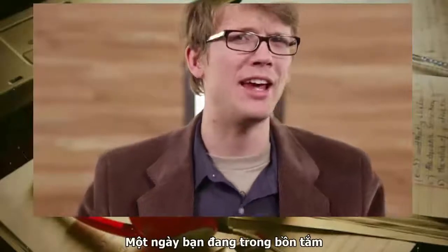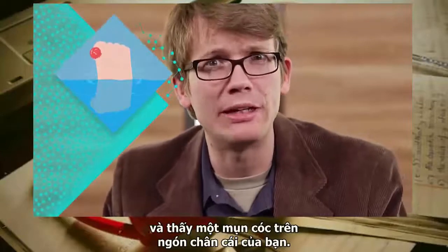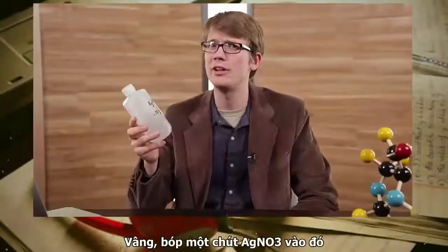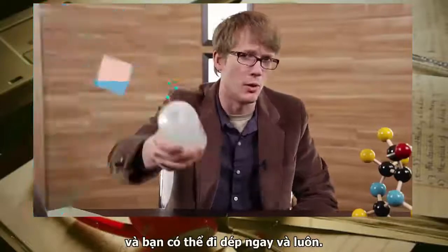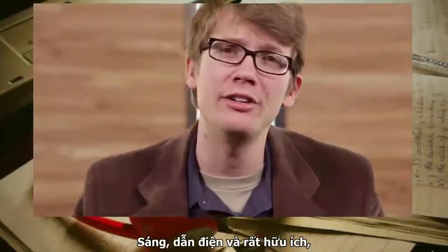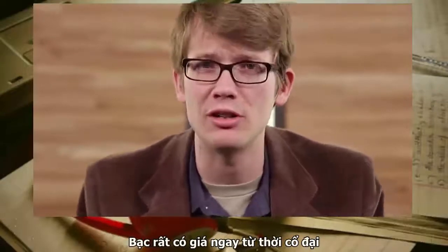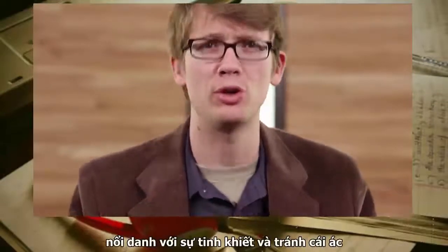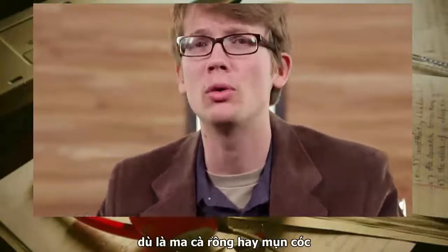Or perhaps you're in the bath one day, and as you reach for the soap, you notice a wart on your big toe. Squeeze a little silver nitrate on that big boy, and you'll be ready for sandal season in no time. Shiny, electrically conductive, and oh-so-useful, silver has been valued since ancient times. It has a reputation for purity and warding off evil, whether in the form of werewolves or warts.